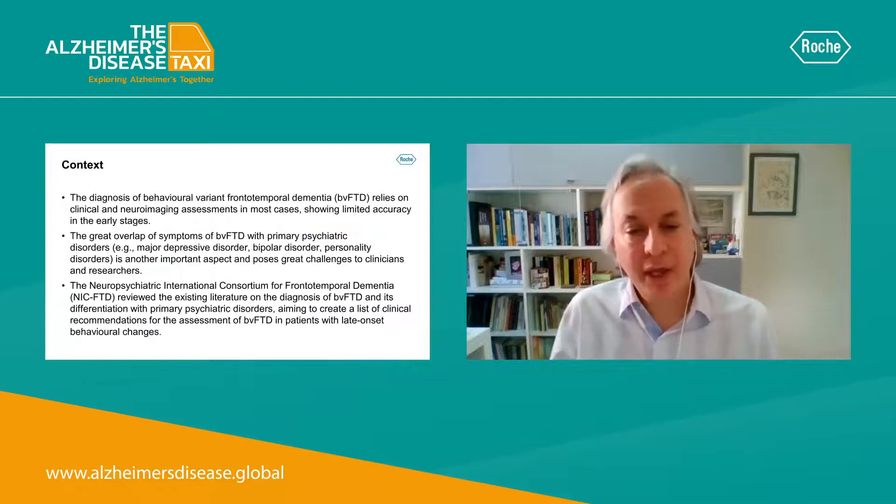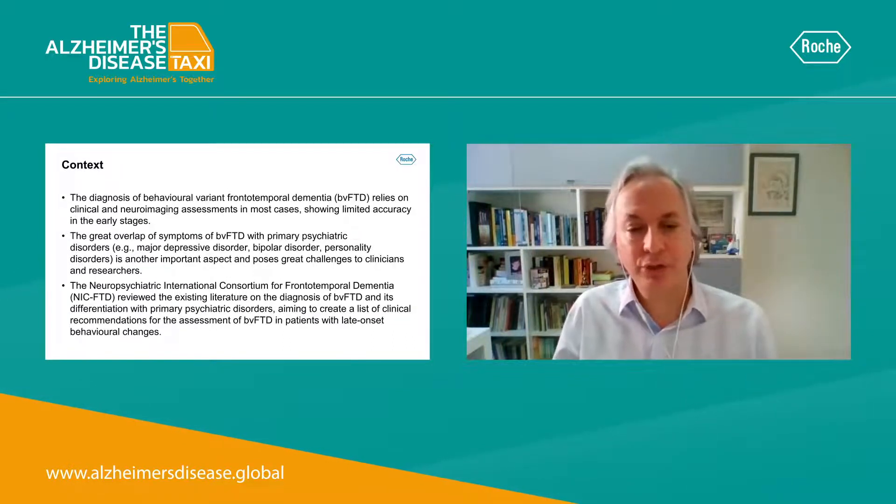The diagnosis of behavioral variant frontotemporal dementia relies on clinical and neuroimaging assessments in most cases, showing limited accuracy in the early stages.